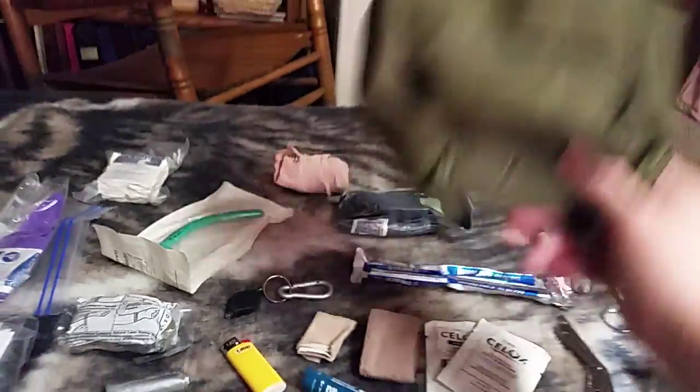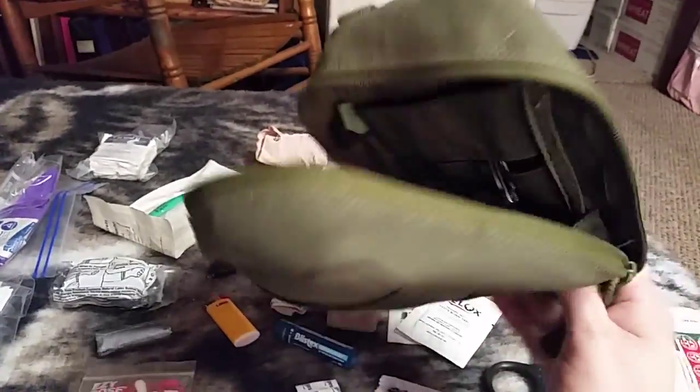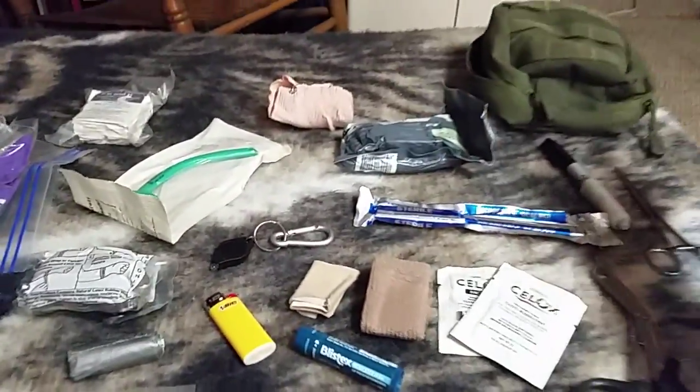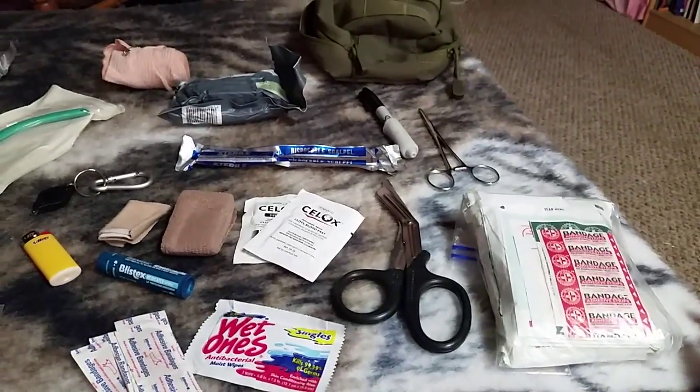What I carry it in is a Condor pouch — nothing really special about that. I do keep a couple of safety pins in there. I'm going to go through kind of quickly with what I have here.